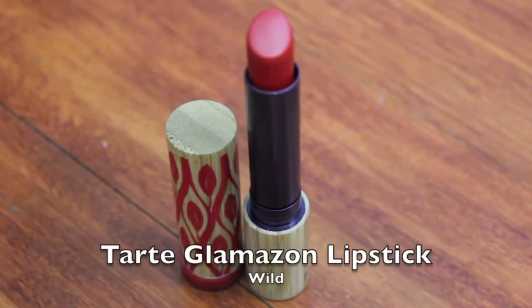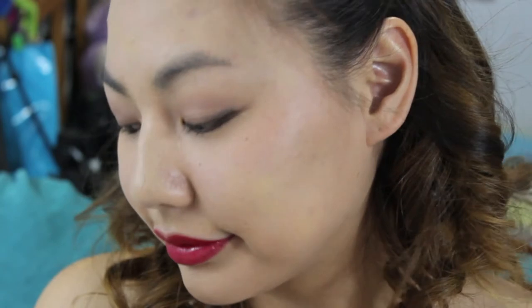Dipping into more high end options, I decided to share the Tarte Glamazon Pure Performance Lipstick in the shade Wild. This is a perfect blue-toned red lipstick that is very creamy and easy to apply on the lips. With a hefty price tag, this lipstick is definitely a splurge.